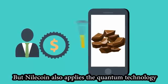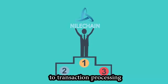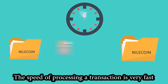Not only that, but Nilecoin also applies quantum technology to transaction processing. The speed of processing a transaction is very fast.